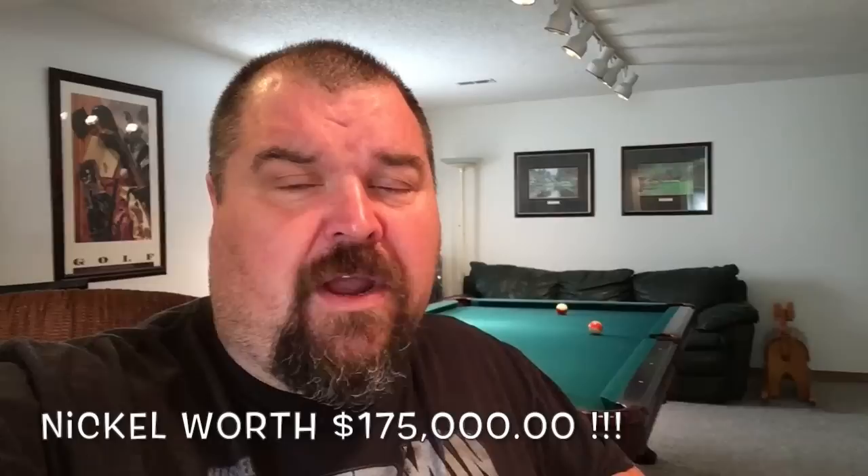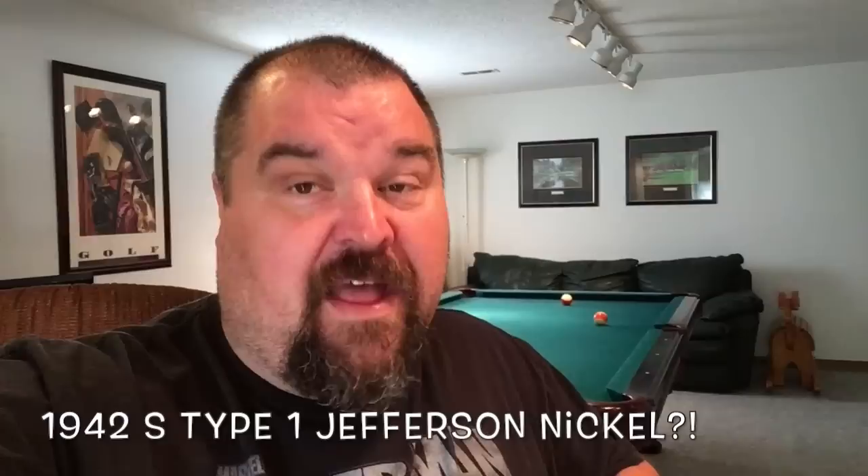What's up YouTube? Today we're going to be talking about an extremely rare nickel. It's the 1942S Type 1 — that's right, you heard me right, Type 1 — not a wartime nickel, Jefferson nickel. This nickel does not have any silver content whatsoever. Supposedly there were none ever made, but this one somehow got made, so let's go check it out.